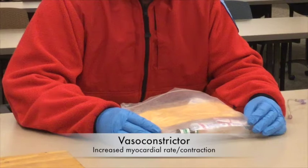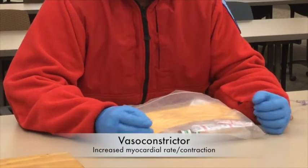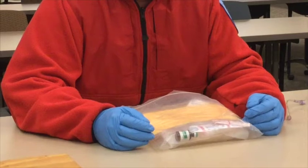So how does LevoFed work? It has alpha-1 properties, which means it vasoconstricts — it's a vasopressor to bring up the blood pressure. It also has beta-1 properties. Beta-1, one-heart, increases inotropic and chronotropic effects.